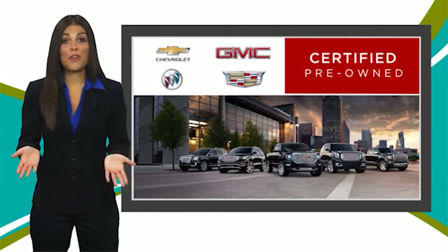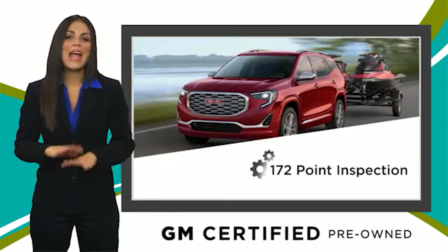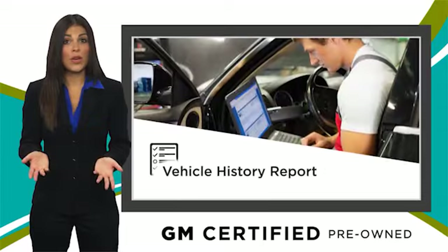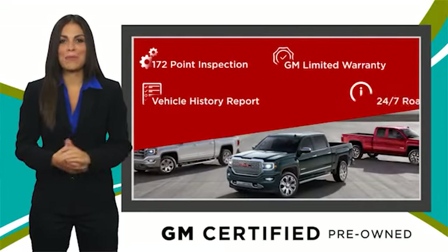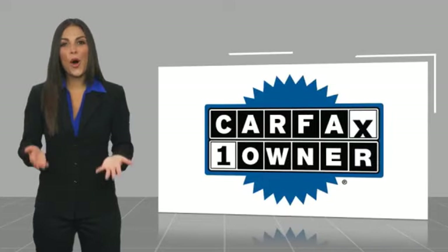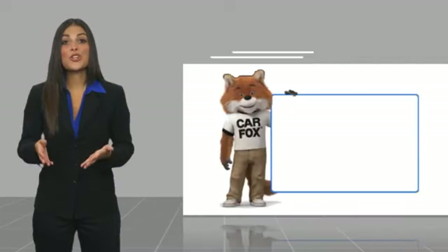A GM certified used vehicle can deliver more satisfaction and certainty than any ordinary used vehicle. With our thorough inspection, GM warranty, free vehicle history report, and more, you can expect it all from a GM certified used vehicle. GM certified means no worries. This is a one owner vehicle with a Carfax vehicle history report.